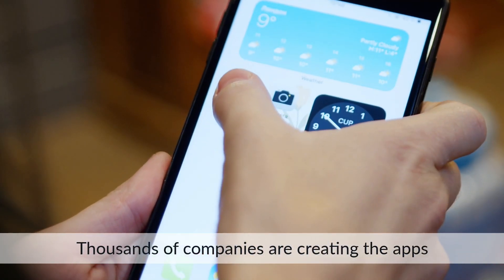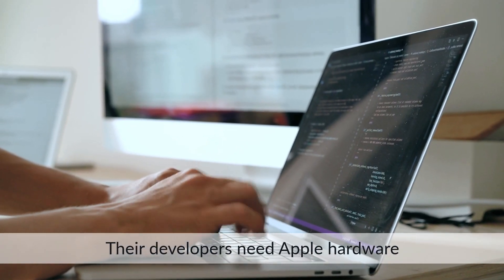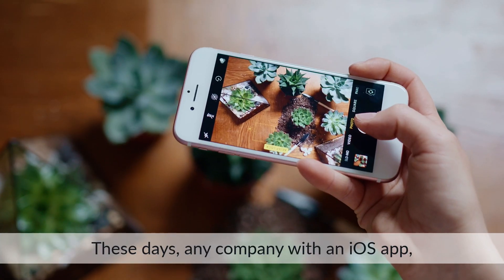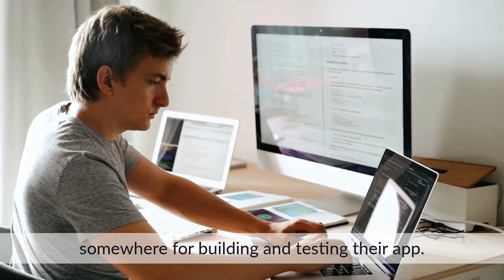Thousands of companies are creating the apps that we use every day on our iPhones, iPads, and Macs. Their developers need Apple hardware to build and publish to the App Store. These days, any company with an iOS app — which is pretty much everyone — must have a Mac somewhere for building and testing their app.